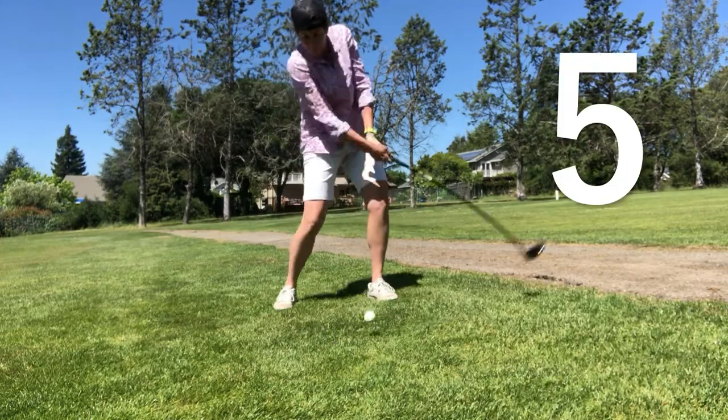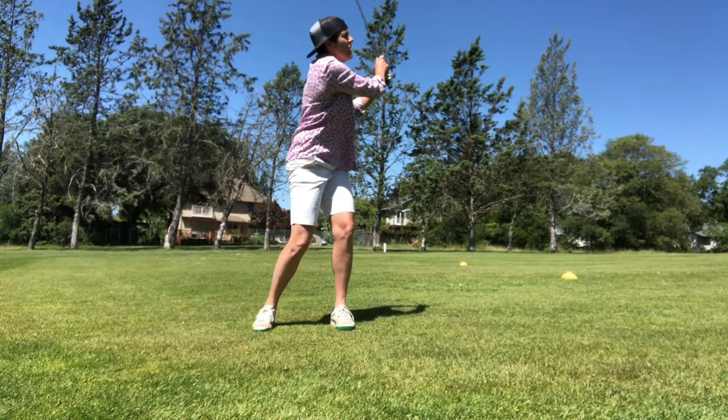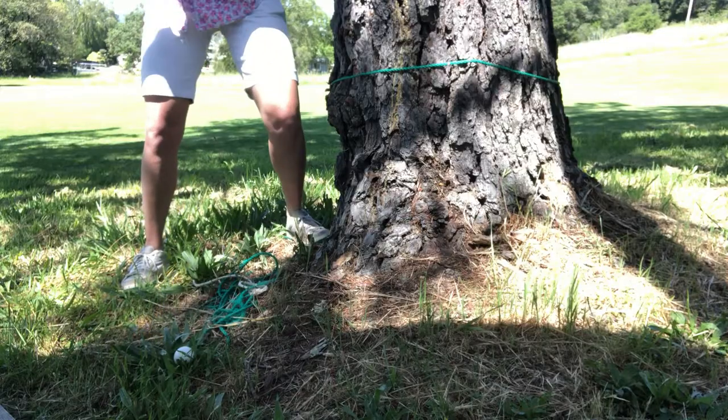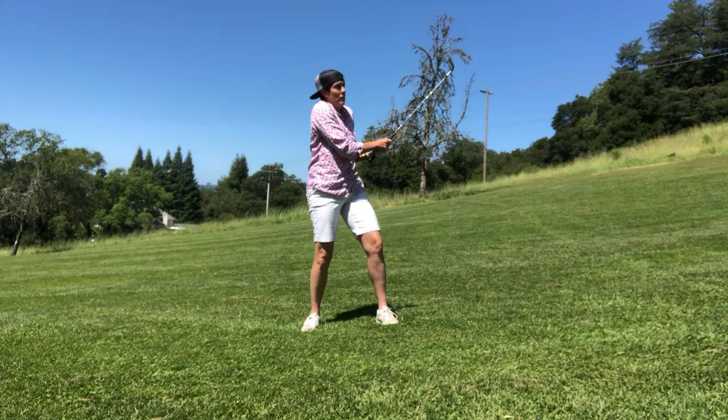Number five, topped it. Six, off the cart path. Seven, into the tree. Oh my God. Eight, from behind the tree. Nine, went out of bounds. Take a drop.